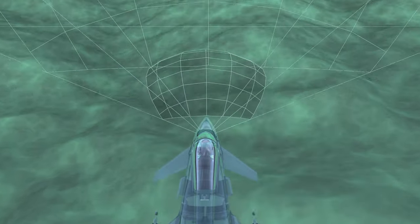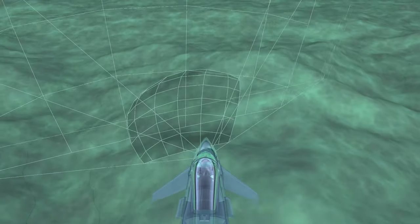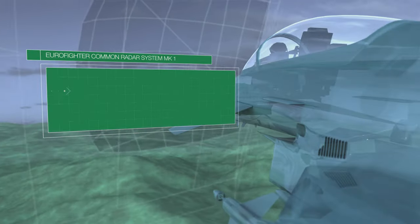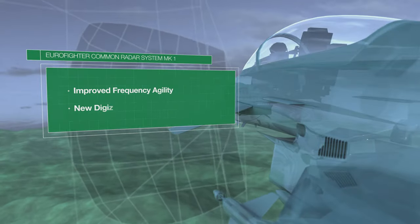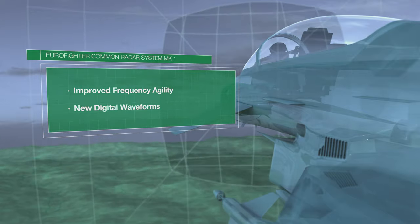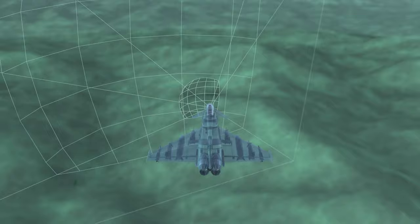The LPI capabilities of the Eurofighter Radar Mark I give a head start in recognizing other platforms. The system's improved frequency agility and new digital waveforms make it more difficult to be detected, tracked, and identified.